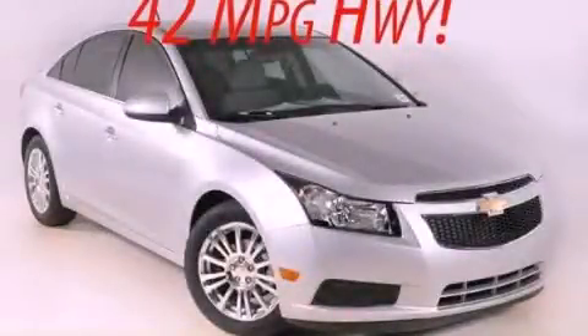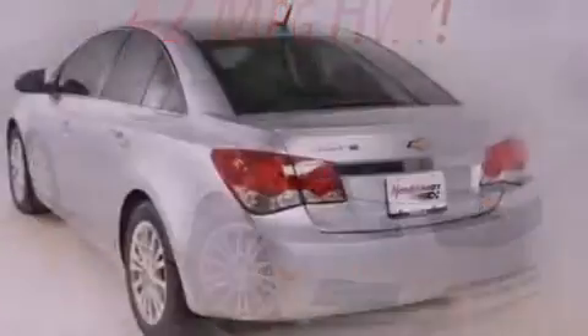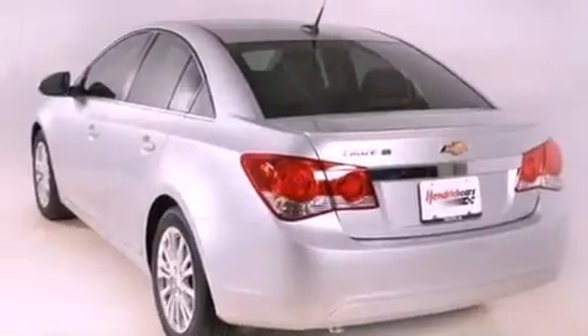This is a brand-new 2012 Chevrolet Cruze. It features a 1.4-liter four-cylinder engine and a six-speed manual transmission.